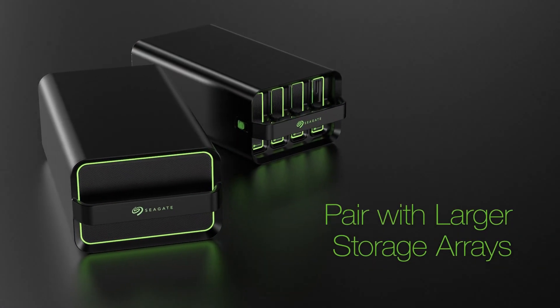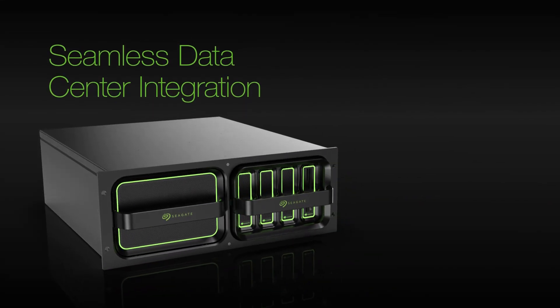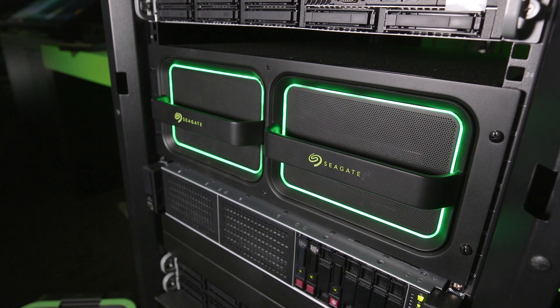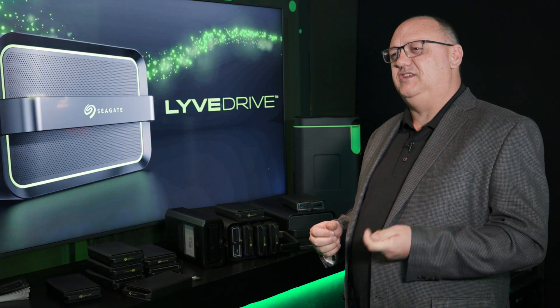If your environment is a rack-based 19-inch standard industry rack, you can connect the storage to your storage fabric. We support Fibre Channel, iSCSI, and direct-attached SAS. Everything stored on these devices is encrypted with Seagate's proprietary SED technology.